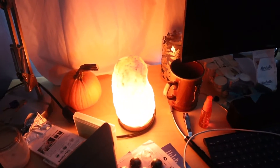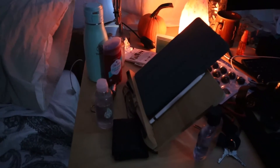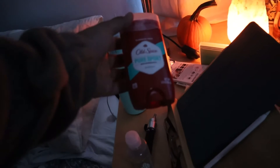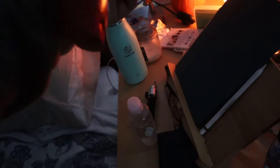This is a salt lamp — it purifies the air. It's nice. I keep my deodorant on my desk because I never put it on in the bathroom.